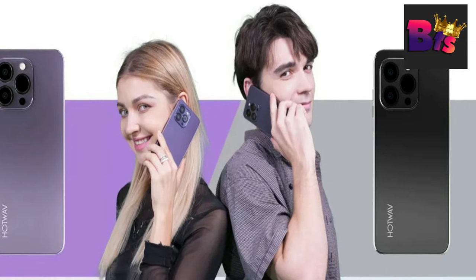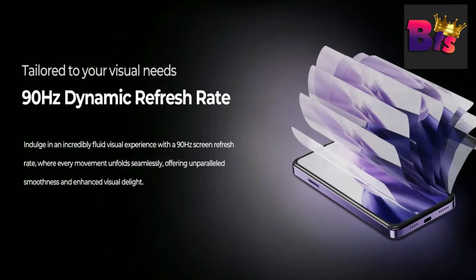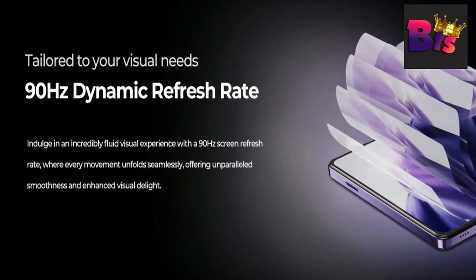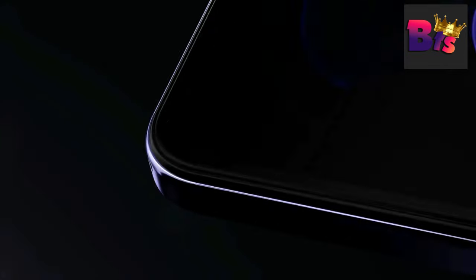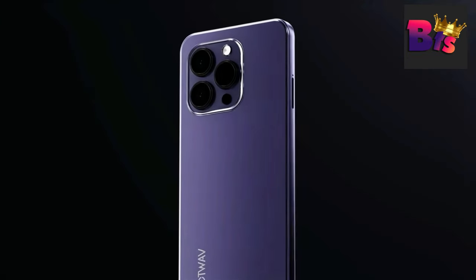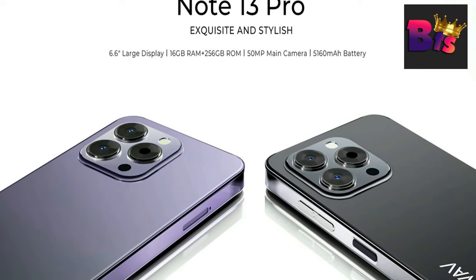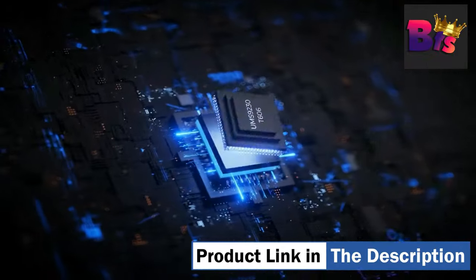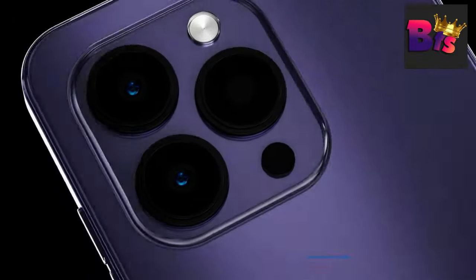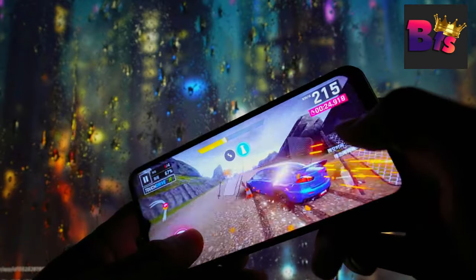The standard storage capacity of the Note 13 Pro is 256 GB, providing ample and fast storage space for all your apps, games, photos, and videos. If you need additional space, you can expand it up to 1 TB by using a microSD card. The Note 13 Pro comes with a massive 5,160 mAh battery, giving you all-day power without the need for constant charging. And when you do need to charge, the included fast charging technology will get you back up and running in no time.